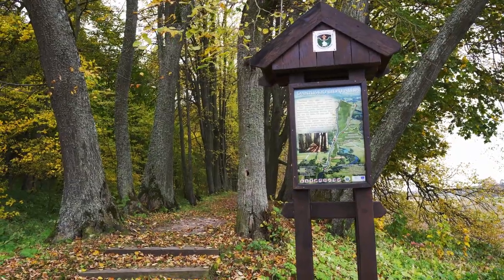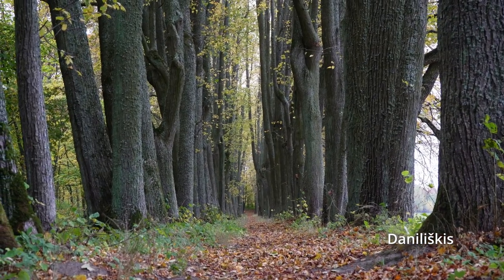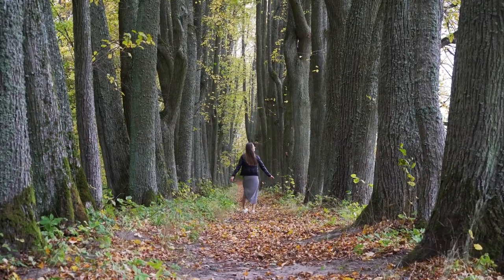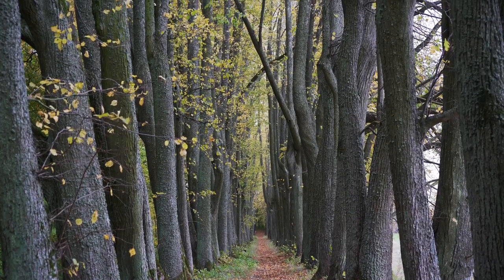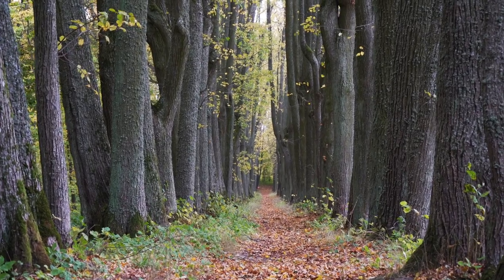Next, let's go to a quite unique looking place — the Nelishkes Linden Alley. While I visited many alleys during my travels in Lithuania, this one looks like one of the most picturesque, as the trees are so close to each other. The alley consists of around 360 trees and it used to lead to a manor house, which is no longer here.